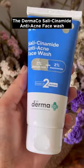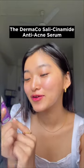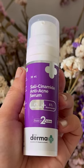Start your day with the Dermaco Salicinamide Anti-Acne Face Wash, which has the power of 2 — 2% salicylic acid and 2% niacinamide. This face wash helps remove excess oil, controls breakouts, unclogs pores, and fades acne marks like a pro.